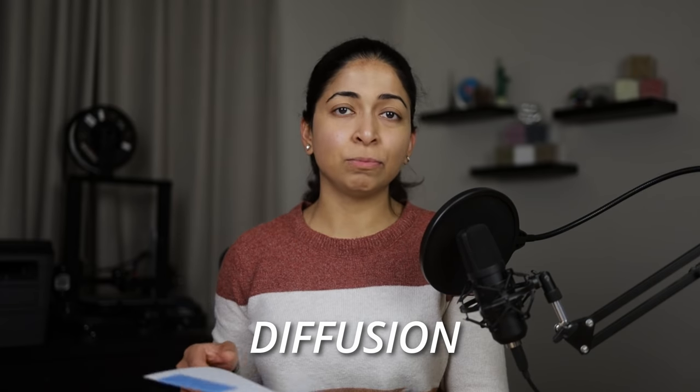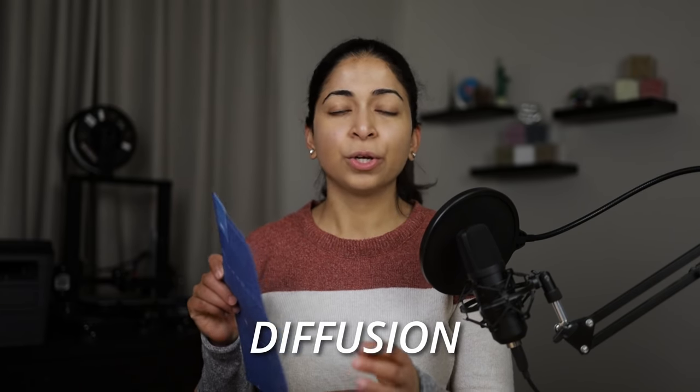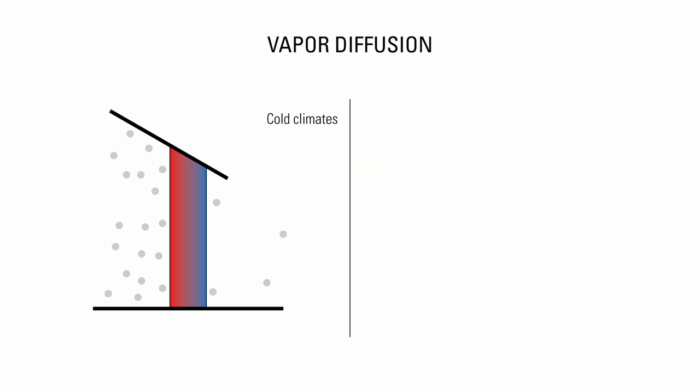Let's start with the science behind vapor movement. Diffusion is the movement of water vapor molecules through porous materials, typically from the side with high vapor pressure or warm air to the side with low vapor pressure or cold air. In cold climates, water vapor moves from the warmer interior to the cooler exterior.